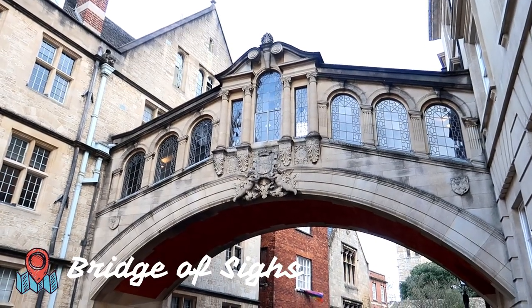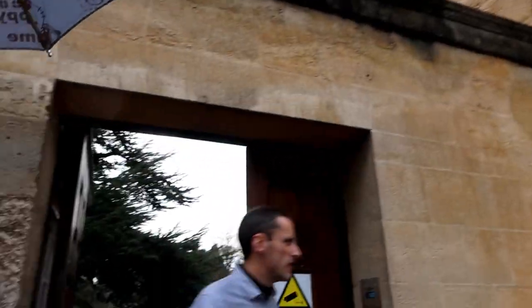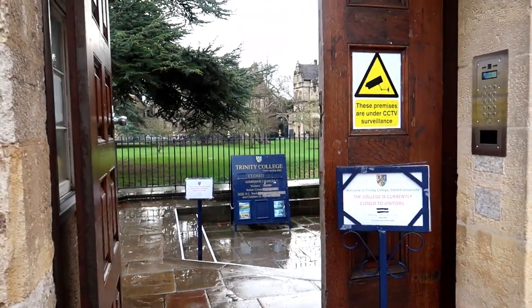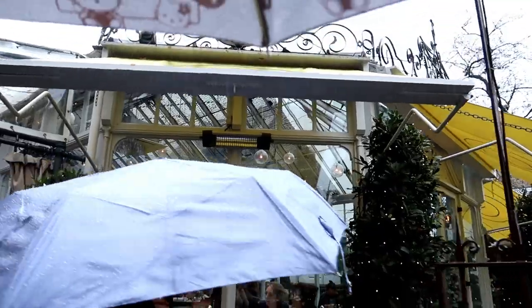And here is the Bridge of Sighs. Then it started raining, so we had to get out our umbrellas. Very unfortunately, Trinity College was closed to visitors, which we did not expect.